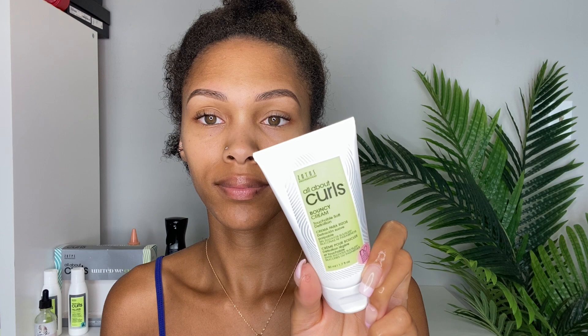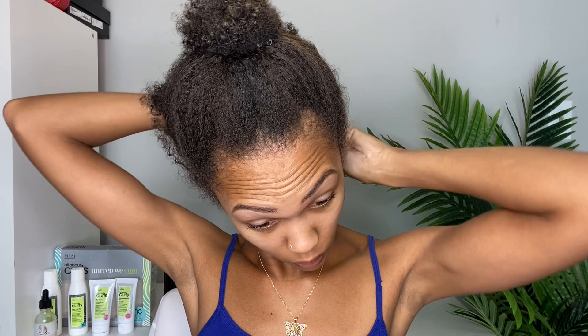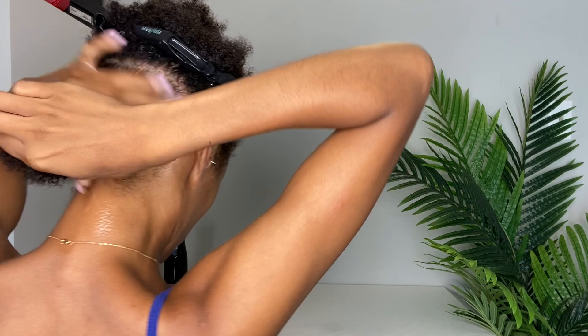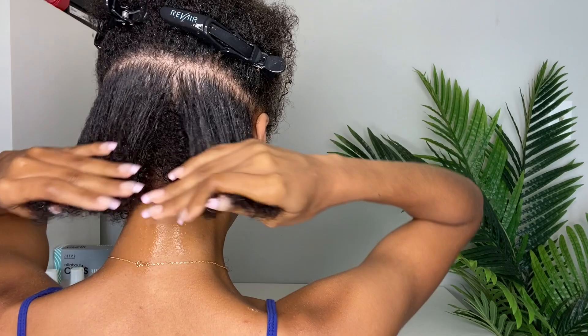So this is their Bouncy Cream — it's supposed to give touchable, soft definition. I didn't mention this before, but all the products are free of sulfates, silicones, and parabens, and I really loved that. This was a thicker product compared to their conditioner, which was a bit lighter. I love creamy products, as you guys know, and this has so much more moisture compared to the conditioner.